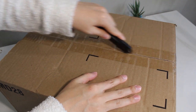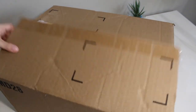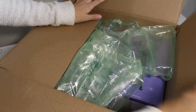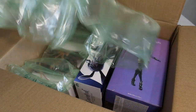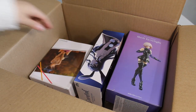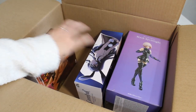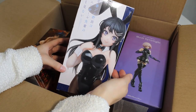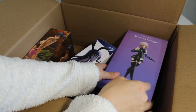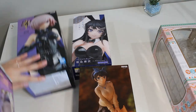Alright, let's open up the Crunchyroll box and see how they packaged my figures. I can see a lot of those air bubble things, which is good. There's a Rent a Girlfriend figure, a Mai Sakurajima figure, and a Mash figure from Fate/Grand Order. They all came in really good condition.